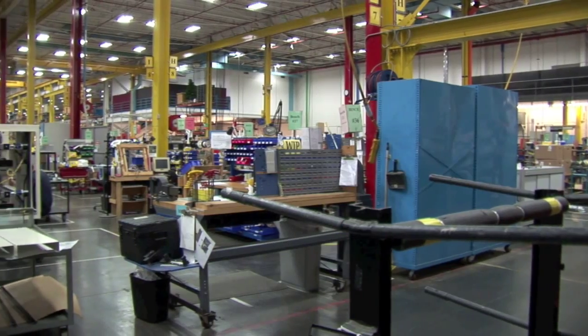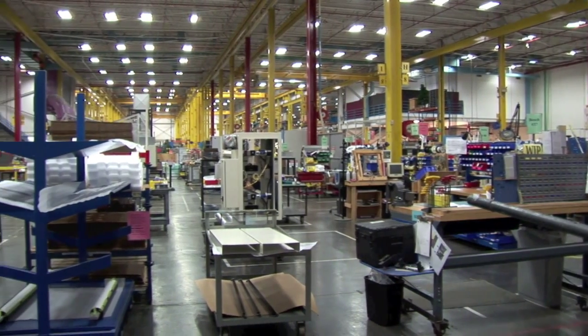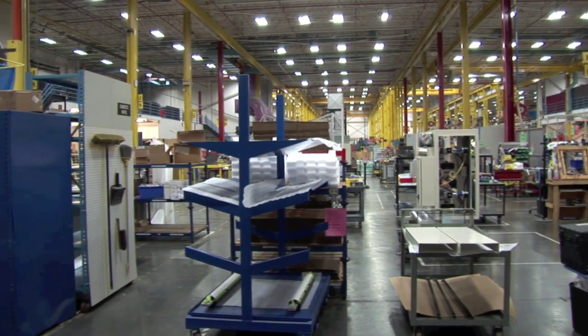Behind me we have part of our manufacturing area. What I typically hear from clients when they visit us for the first time is that they had no idea of the size or the breadth of scope of manufacturing that we do here at Quad Tech. Back in 2002, we started employing lean manufacturing processes in our manufacturing area. Through the efforts of our team on the manufacturing floor, we've been able to reduce our lead times by 70% over what we previously had done several years ago.